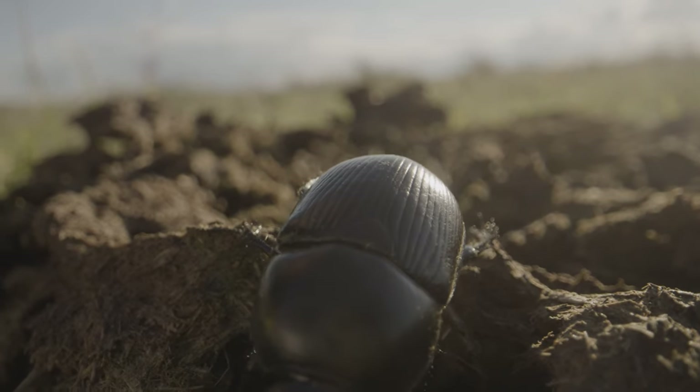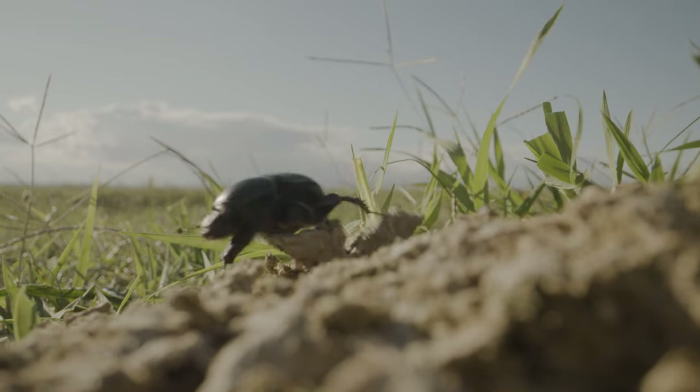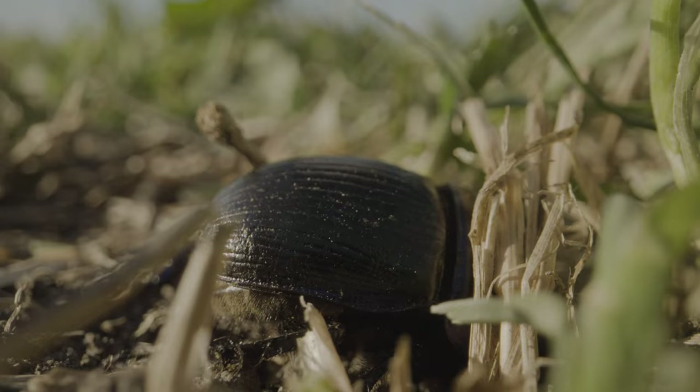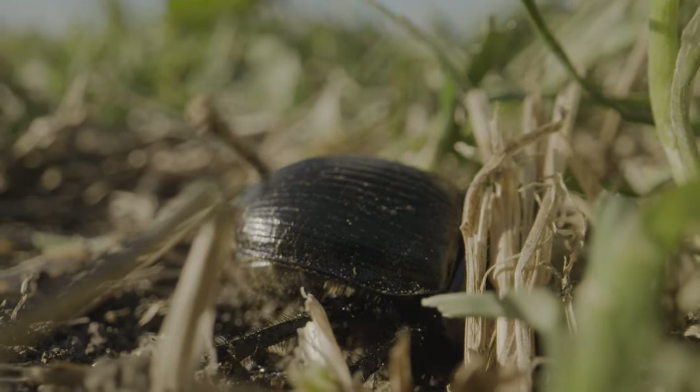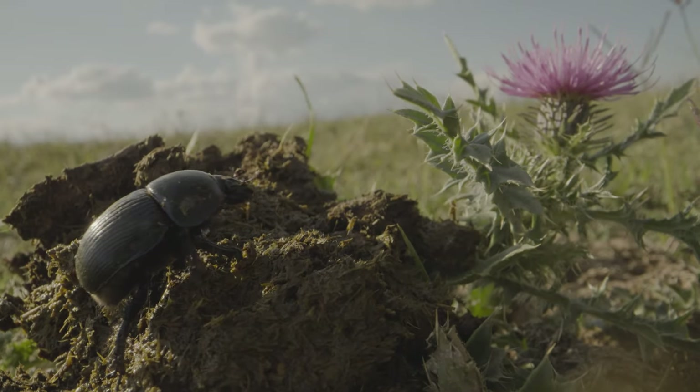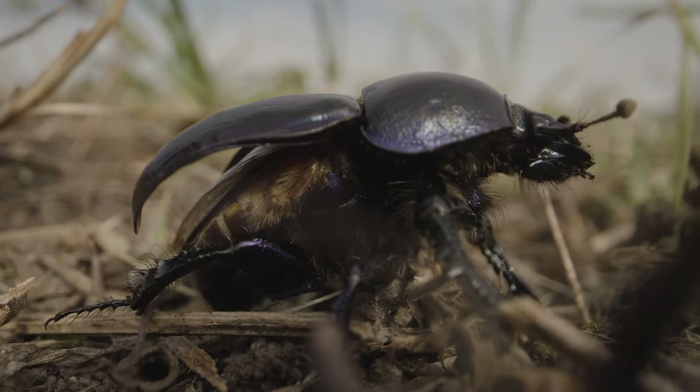I think what I love most about dung beetles is that it's just something we don't know a lot about and they are just hidden. They're small and you maybe won't see them, but there's so much to discover about them.